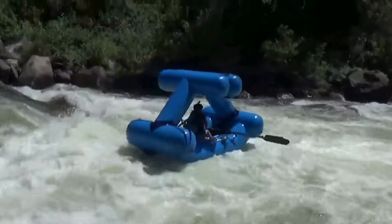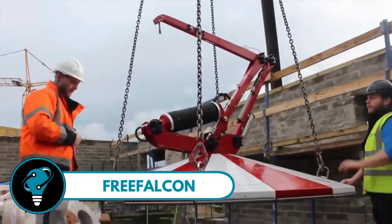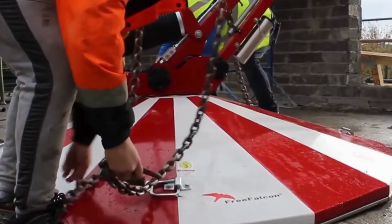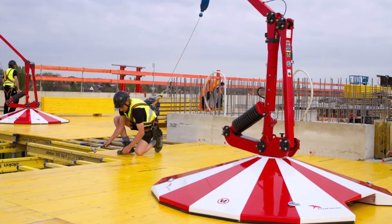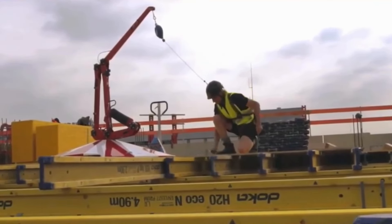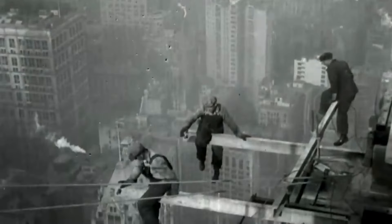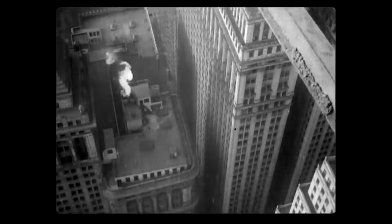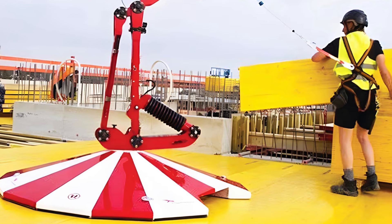Free Falcon — a construction revolution. Born in 2016, guided by a construction veteran with over 40 years of hands-on experience, Free Falcon isn't just a safety mobile device; it's a superhero on construction sites across the globe — from the U.S. to the UK and Europe. Back in the day, construction workers were climbing buildings without a safety net, but Free Falcon swooped in to change the game.